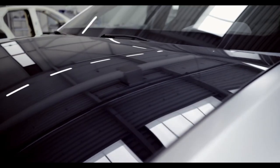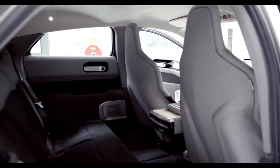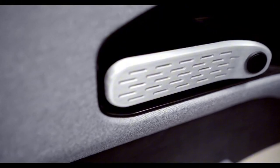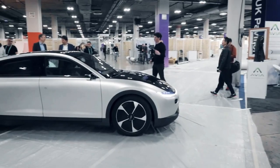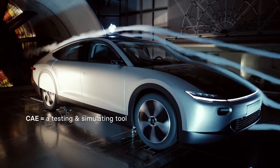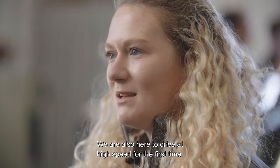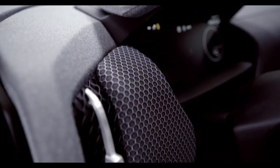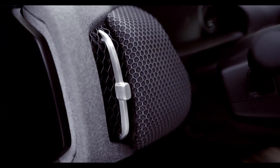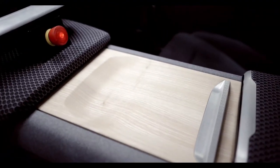A few years ago, I discovered the car that you can see here, made by a company called Lightyear. It was a classical sedan with solar cells on the top surfaces, around 5 square meters, but due to the size, the weight, and the price of the automobile, Lightyear did not get a success with this model. The Model 0 was discontinued in January 2023.